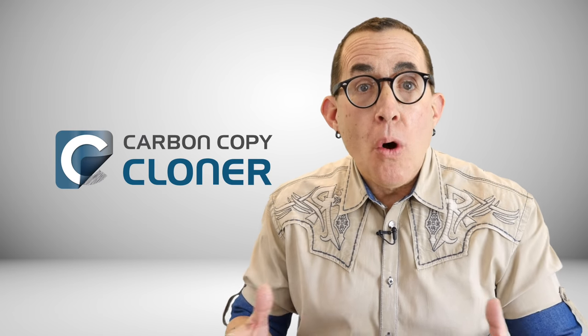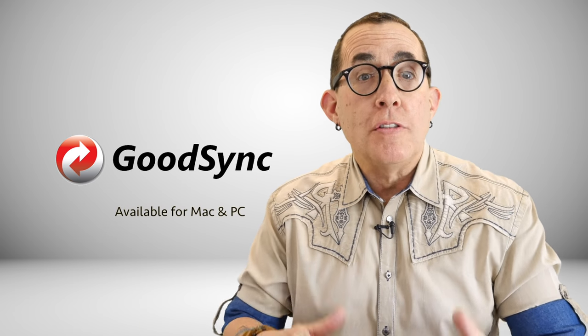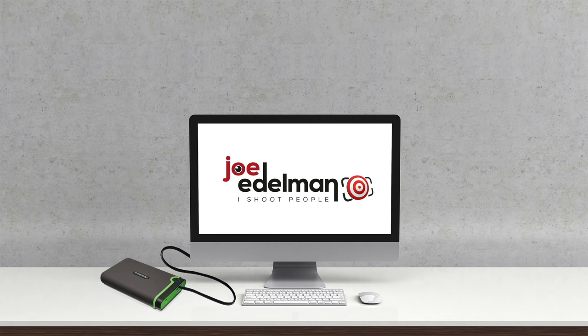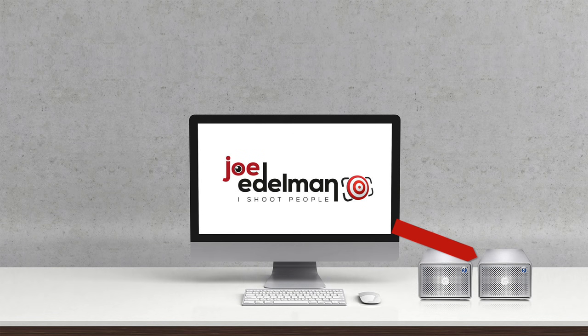I have a program installed on my iMac called Carbon Copy Cloner. This piece of software costs less than $40 and will monitor my hard drive for new files and automatically copy them to a backup hard drive. Carbon Copy Cloner is Mac-only software. You can also use a program like GoodSync, which is available for both Mac and PC at just under $30. Carbon Copy Cloner checks my iMac hard drive every hour and automatically copies new files to my primary backup hard drives. Once it has found the new files and created the first backup, I can delete files from my laptop or reformat the memory cards used for the shoot.